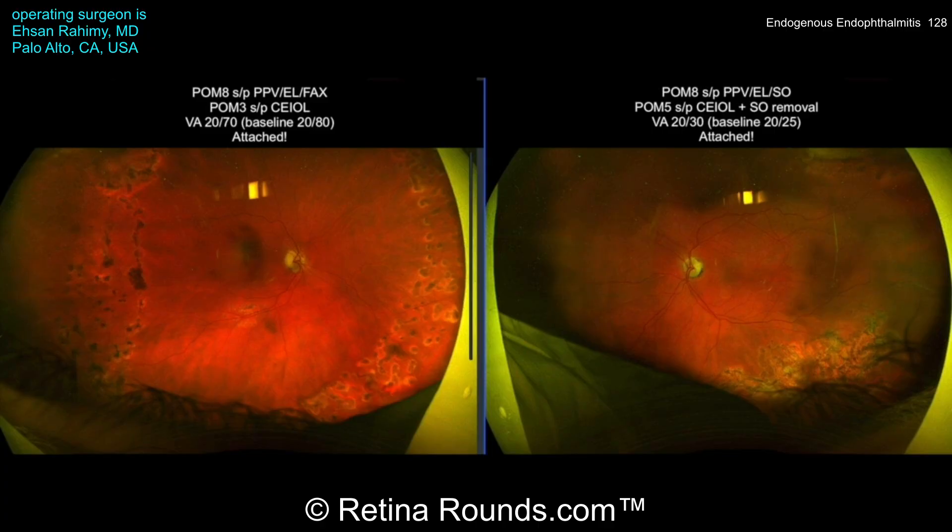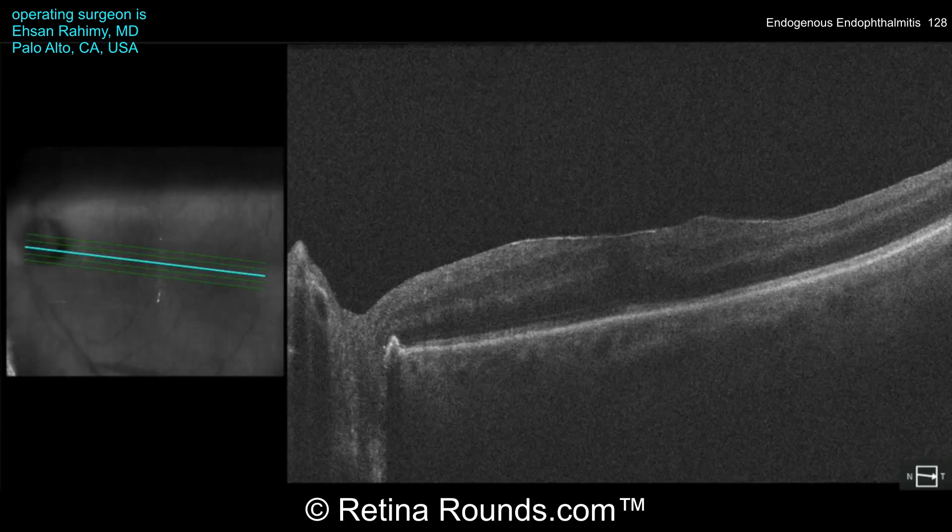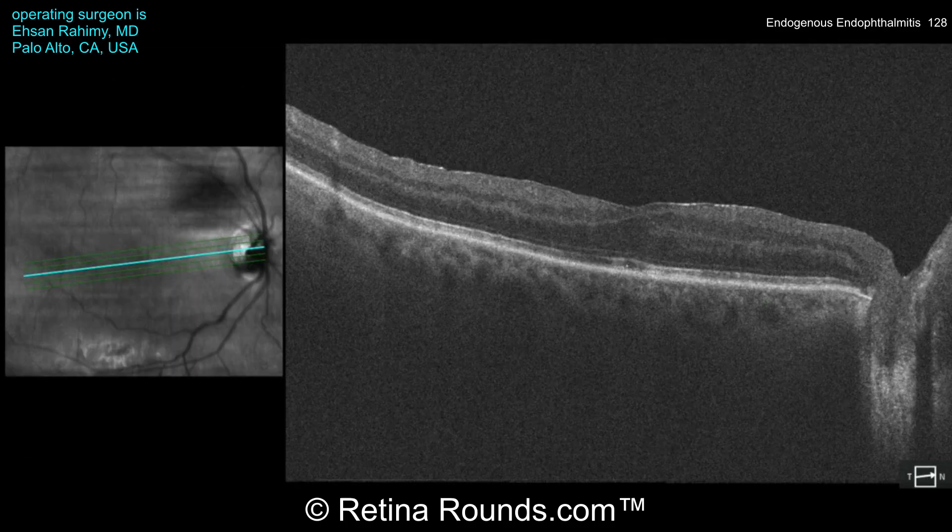Here is the patient's remarkable post-operative outcome. Both eyes are attached. The right eye recovered vision to 20/70, and the left eye improved to 20/30 — essentially back to baseline in both eyes. OCT of the macula in both the left and right eye demonstrates very nice anatomic improvements.